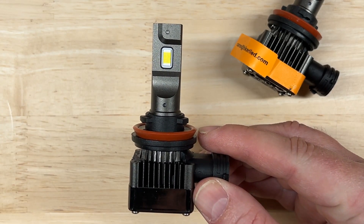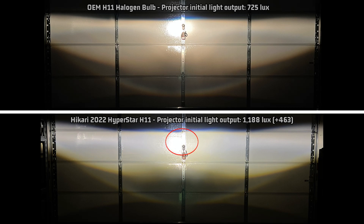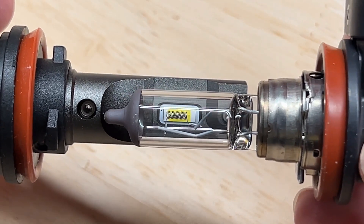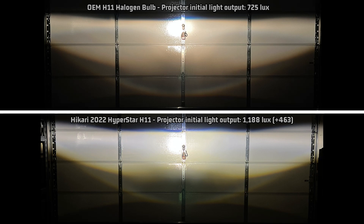Let's see how the Hikari Hyperstar performed in my light tests. In my projector test it came out at 1,188 lux — 463 over the halogen's 725 lux. After 27 minutes it retains an above-average 88% of that light output, making it 1,045 lux, 320 over halogen. Overall this doesn't quite seem to match the published specifications, at least not according to my tests. Looking at the projector light pattern compared to stock, it's pretty uniform overall, but it does have a high cutoff line compared to the hot spot, meaning it's not projecting the hot spot as far down the road as it should. The emitters are on the wider side compared to the halogen filament, and I think that is contributing to the gap between the cutoff and the hot spot.